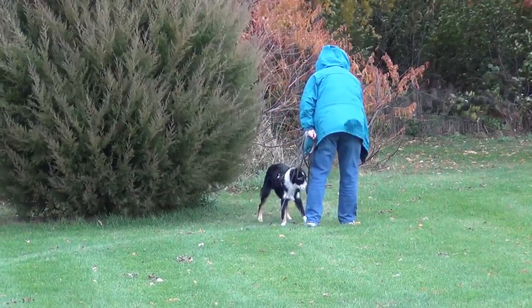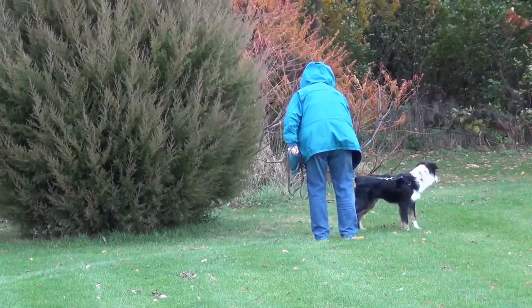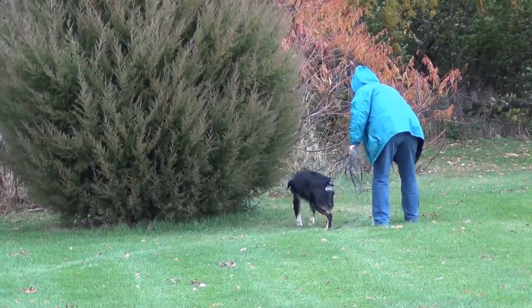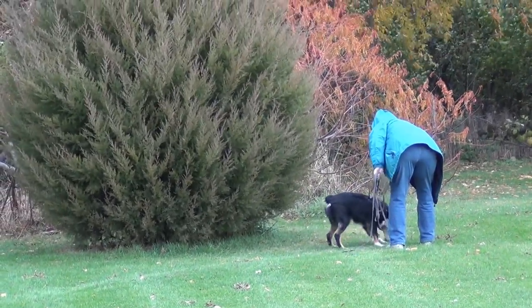When I laid the tracks, Willie could see me laying them, because that's how it is recommended to start with a new dog — short tracks, and he gets to come to lay them.